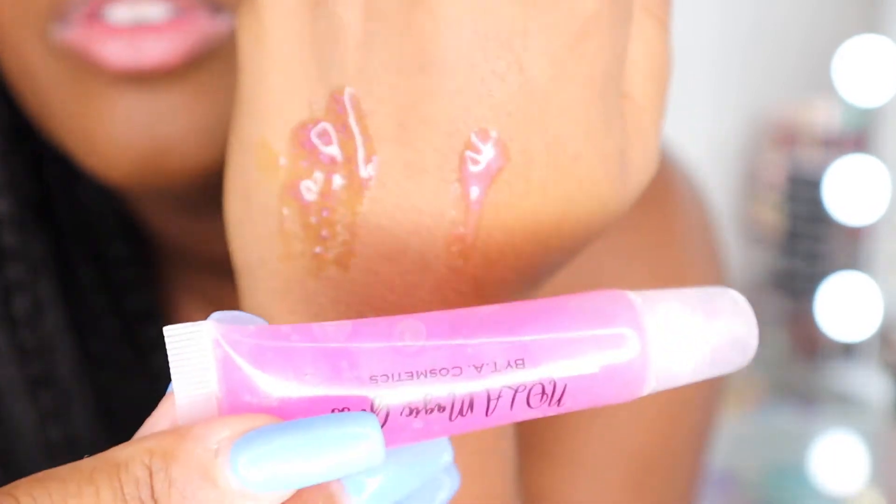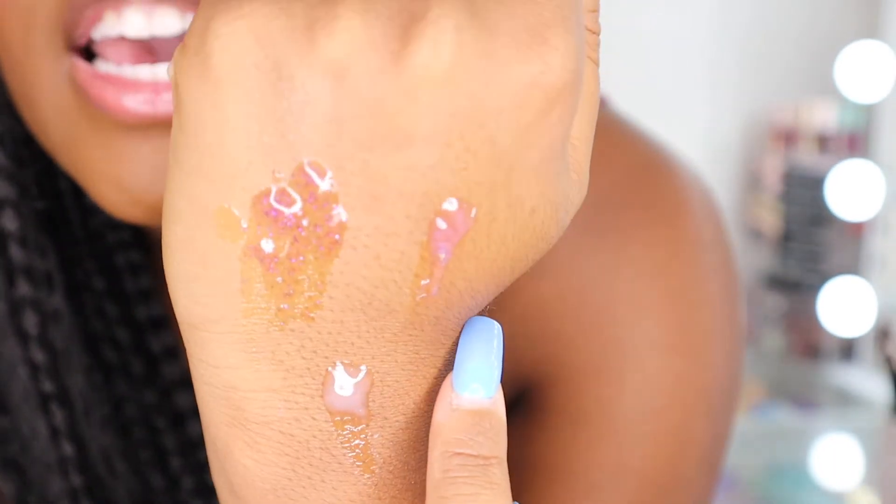This one is one of my personal favorites. This one is called Batty — she's such a batty. It is so beautiful. It has an iridescent shift in it and it is so pretty on the lips. Do you guys see? This one is Batty — it has an iridescent shift to it. If you go on my website, you can see all the glosses that we offer.